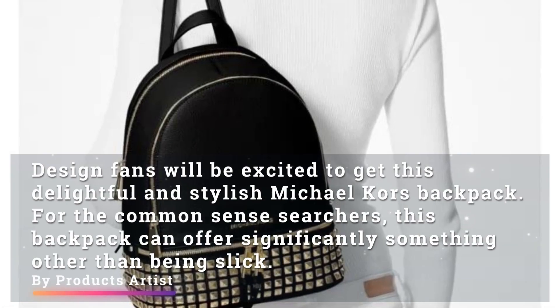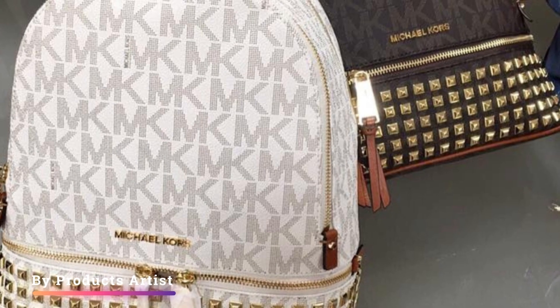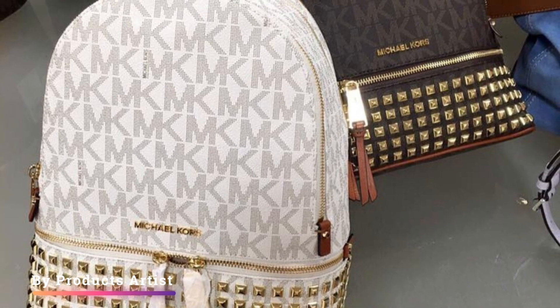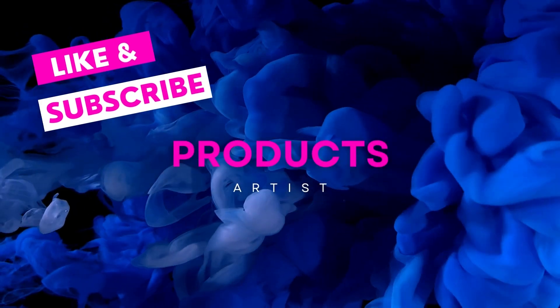Design fans will be excited to get this delightful and stylish Michael Kors Backpack. For the practical searchers, this backpack can offer significantly more than just being slick. Let us know what you think about the Michael Kors Rear Studded Backpack in the comments below. If you like it, grab it now — link in the description. If you buy from our provided link you will get an extra discount, so go and get it.